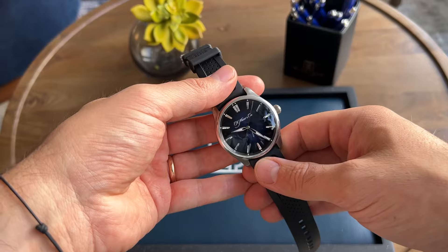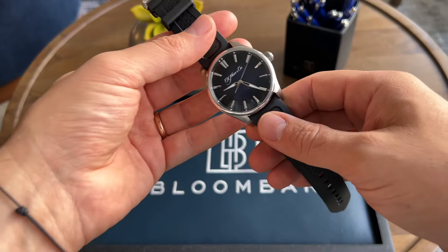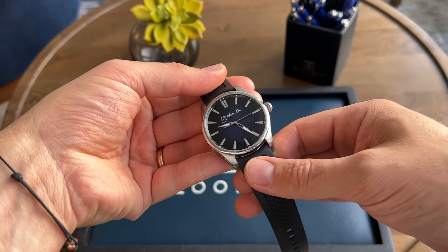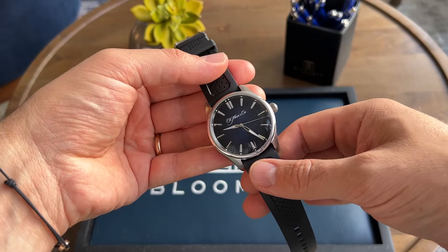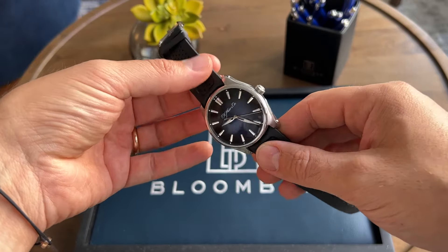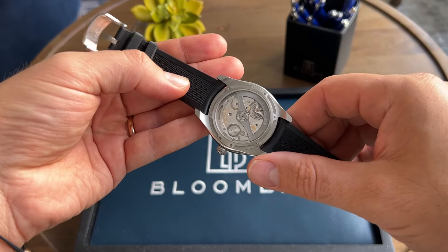Not necessarily investment advice, not necessarily watches that are going to change your life financially, but just a daily video about what we're having fun with. This here is an H. Moser Pioneer Centre Seconds. That's a 42mm stainless steel case, totally in-house movement, which is really unusual for a £12,000 watch.